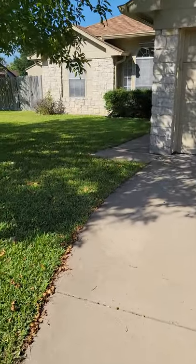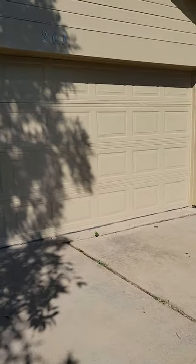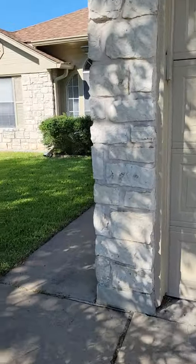Such a nice day outside. Single car garage, looks like it's had a fresh paint job.